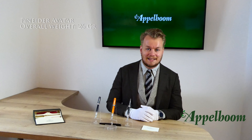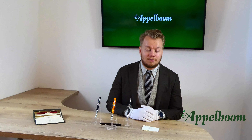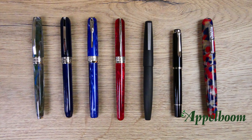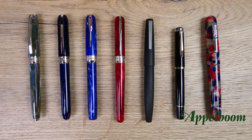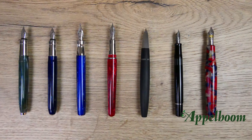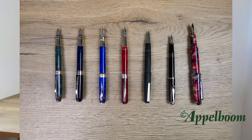The pen weighs 26 grams overall, which is a little lighter compared to the Visconti Rembrandt. The pen can be posted, and also unposted the pen has a perfect balance and is comfortable to write with. Here you see a lineup of pens of comparable size: from left to right the Visconti Van Gogh, the Visconti Rembrandt, the Pineider La Grande Bellezza, the Pineider Avatar, the Lamy 2000, the Pelikan M200 and the Conklin All American. Also uncapped you can clearly see the differences between these pens, and here you see the pens posted.